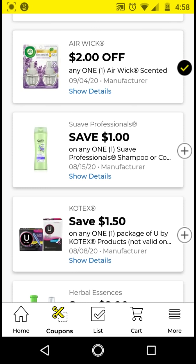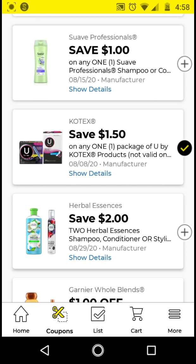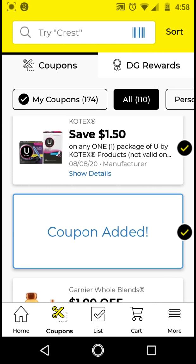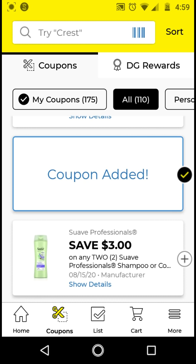For the Kotex, I will not be clipping the $1 off, but if you want to do that Checkout51 rebate, go ahead and clip it — the rebate is only a limit of one this time. The Kotex are $3.25 with this $1.50 off digital, it'll be $1.75. There are no really good deals on the Herbal Essences, but I'm going to clip it just to have it. The Garnier Fructis Blends — I'll clip it just to have it. These are $3. With this $1 off digital, it'll be $2.